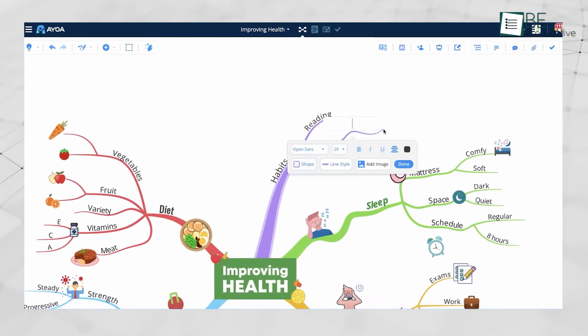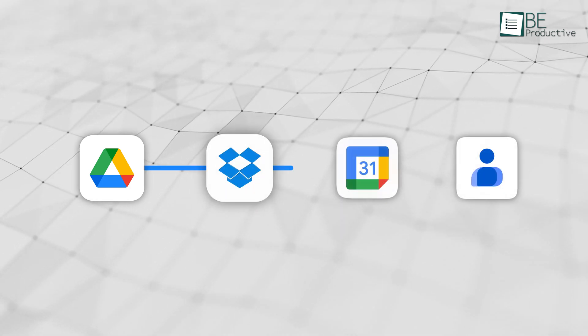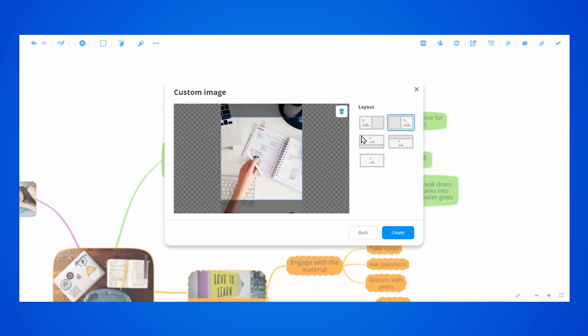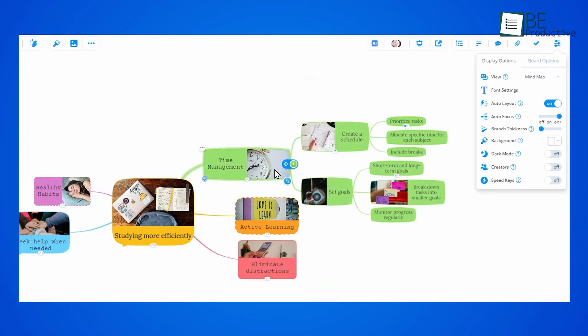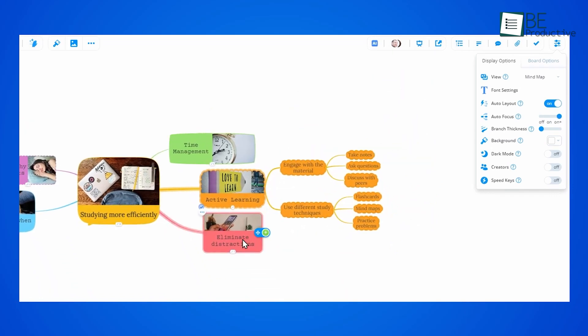It also works with tools you already know, like Google Drive, Dropbox, Calendar, and Contacts, so everything stays connected. AyoA lets you personalize your maps with templates, styles, and images to make your work feel truly your own. A standout feature is Maps in Maps, which lets you embed a smaller map inside a bigger one to keep things organized.